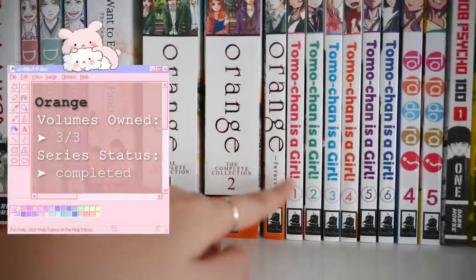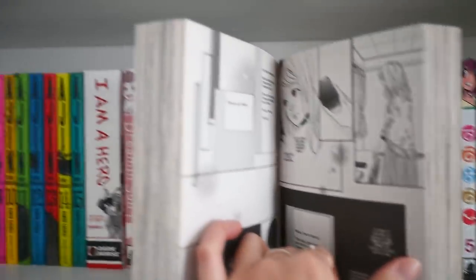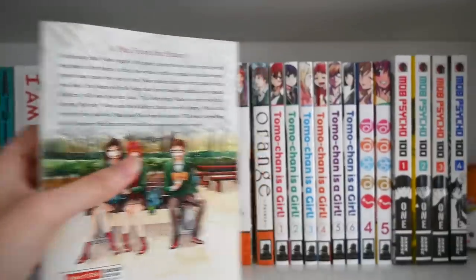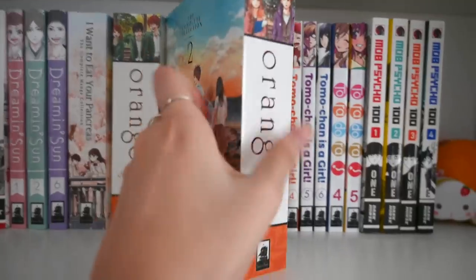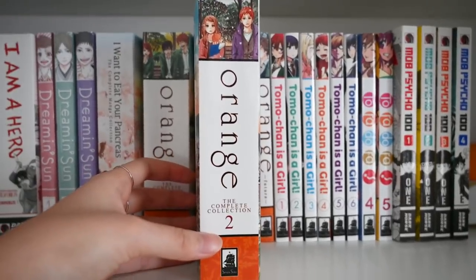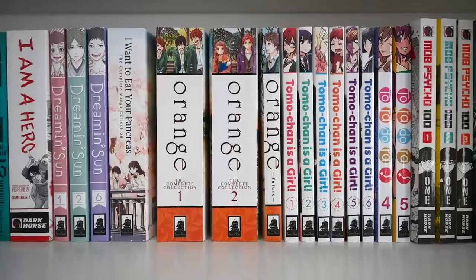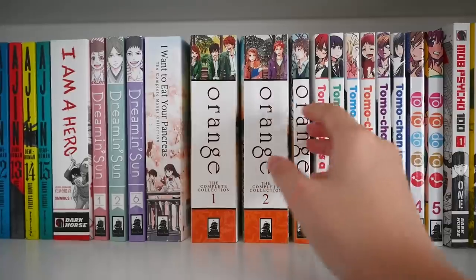Next up we have Orange — I have the complete collection volumes one and two, plus Orange Future, so I wanted to get the whole thing. This series is also a very bittersweet slice-of-life school series. It mainly revolves around the main girl getting a letter from herself in the future telling her what's going to happen in her life, and her realizing some of the things mentioned come true — both good and bad things. Orange Future is basically the story of Orange told from another perspective.